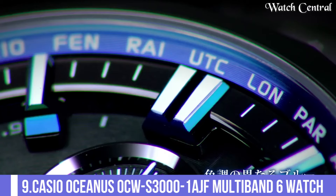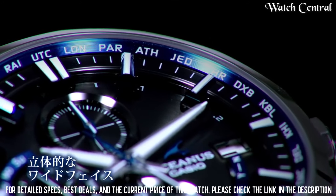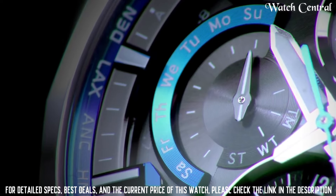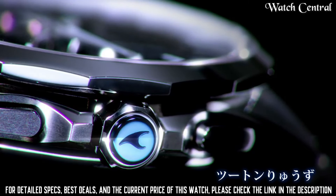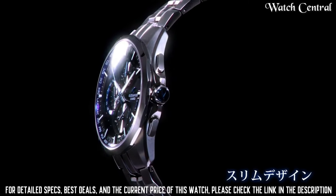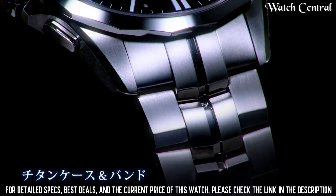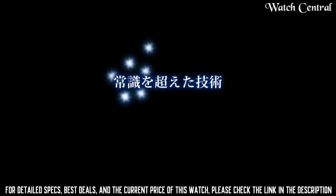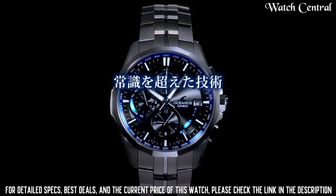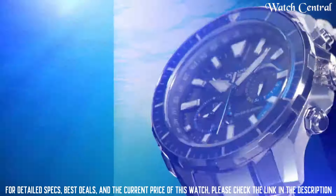Number 9: Casio Oceanus OCW-S3001A multi-band six watch. It features a stainless steel case and bracelet, a black dial with silver-tone hands and markers, and a sapphire crystal. The watch is powered by a solar quartz movement and includes a chronograph, world time, and date display. It is equipped with multi-band six technology, allowing the watch to automatically adjust to the correct time in any registered city. Water resistant up to 100 meters.